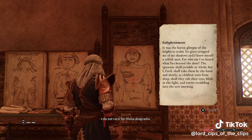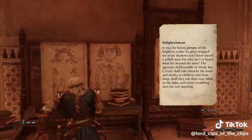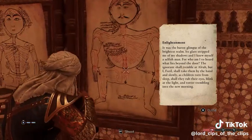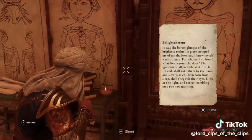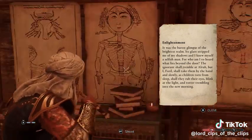I do not care for these diagrams. I don't like a fanny too, man. It's not representative. Don't smell right. But, fanny right enough.